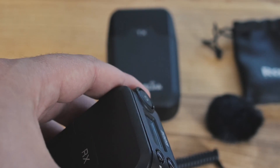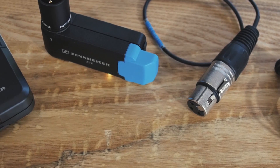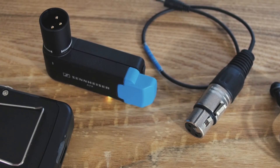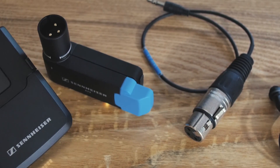We're also going to use the Sennheiser AVX ME2 while we're in Germany. This one is all-metal construction, made in Germany. It has XLR and comes with an adapter so that you can plug it right into your digital SLR. Both of these units are really interesting and attractive, especially for shooters with SLR cameras.